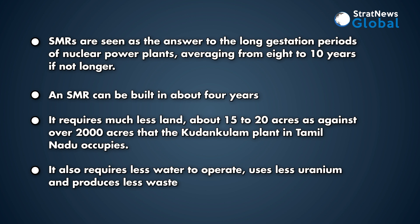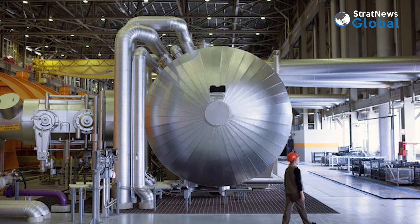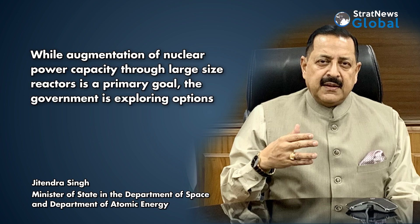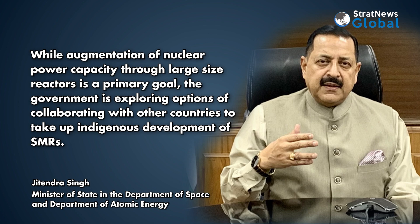It also requires less water to operate, uses less uranium and produces less waste. That India is interested in SMRs is obvious from a comment by Jitendra Singh, India's Minister of State for Science and Technology, who told the Lok Sabha in August last year: "While augmentation of nuclear power capacity through large-sized reactors is a primary goal, the government is exploring options of collaborating with other countries to take up indigenous development of SMRs."